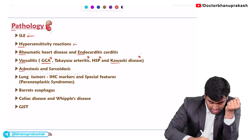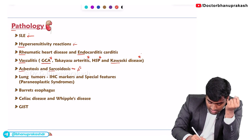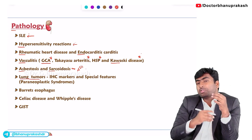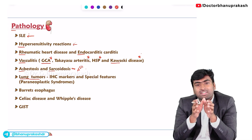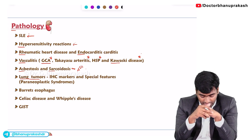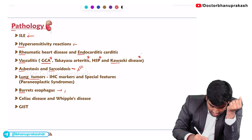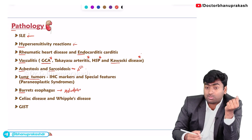For asbestosis and sarcoidosis, you need to know the diagnostic part — how to diagnose these conditions. About lung tumors, you need to know the IHC markers — how to differentiate IHC markers of squamous cell carcinoma from adenocarcinoma of the lungs. For Barrett's esophagus, they ask about the metaplasia and the staining methods.